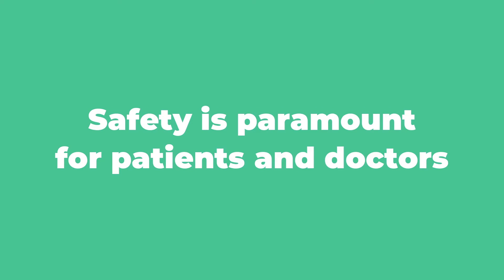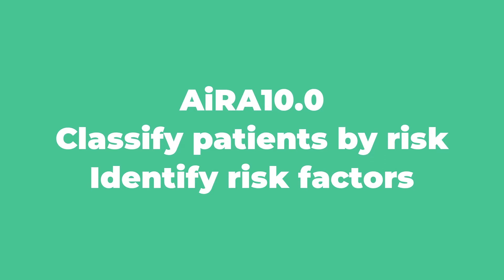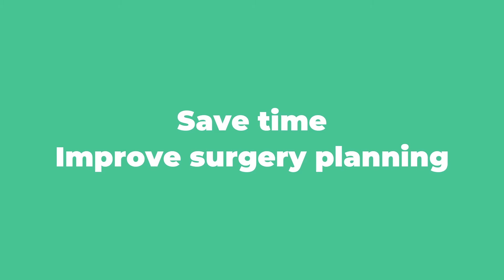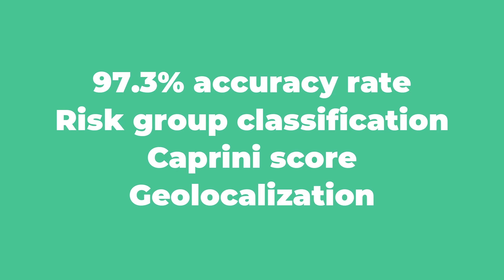Safety is paramount for patients and doctors. That's why we developed IRA 10.0, the first artificial intelligence assisted risk assessment system to prevent complications after surgery, which classifies patients according to their risk and identifies risk factors. In this way, you can save time and improve surgery planning. IRA 10.0 has an accuracy rate of 97.3%.